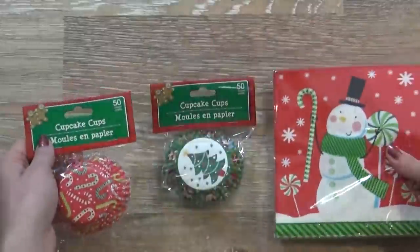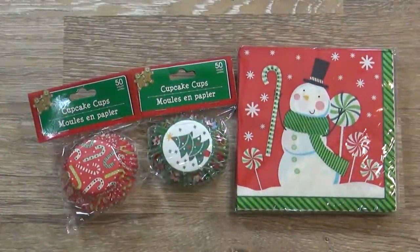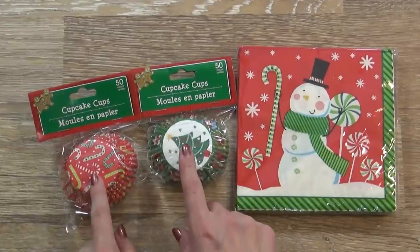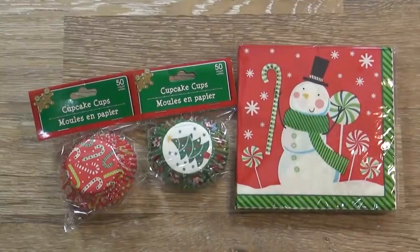Next up I have a few cute lunch making supplies. Now I don't know if you've seen my school lunch videos — I'll go ahead and put a link above and down below if you'd like to check them out. But I really like to make cute themed lunches for my kids, so these cupcake liners and these napkins will be perfect for that.